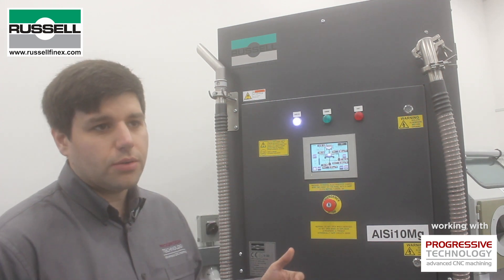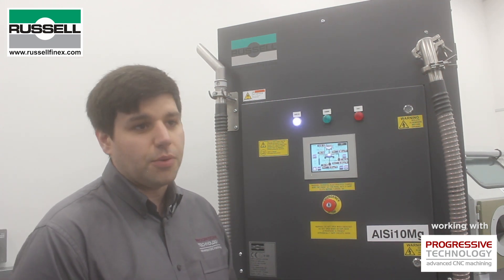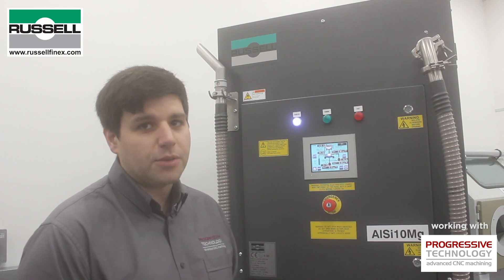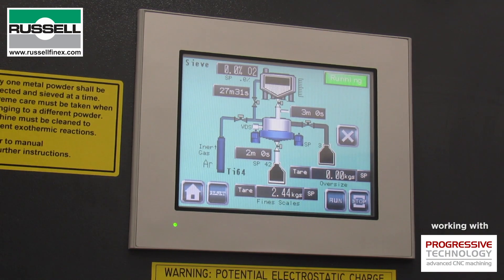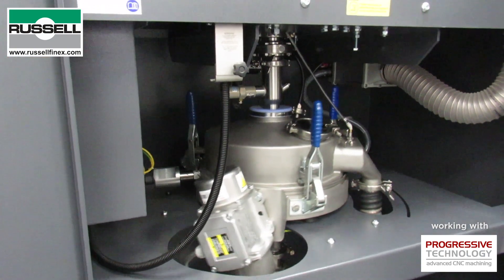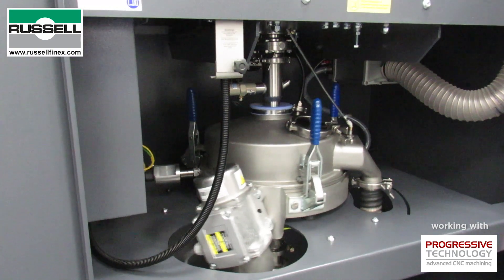We're able to control the sieve activity through presets — the duration of sieving depending on how much powder we're working with, and the type or specification from our powder supplier. We're able to control all of that to get the most effective sieve setup for that powder. It's dead simple for the operator: once those presets are in, just press the button. It automatically runs an oversize removal at the end, which keeps the sieve nice and maintenance-free, and then the powder's ready to go back in the machine.